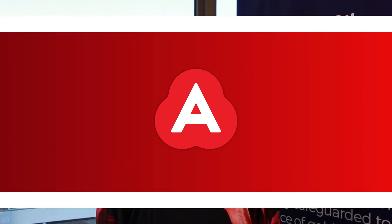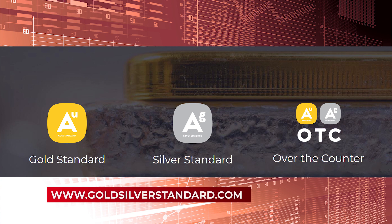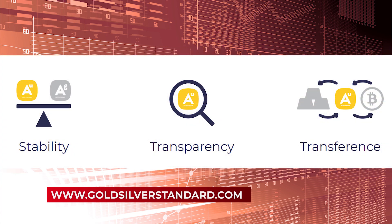Hello, this week we're thrilled to announce the launch of a brand new Ainslie product, Gold and Silver Standard. Gold and Silver Standard aim to address shortcomings in the traditional methods of trading precious metals with the simplicity of a stable coin that can be easily used within the cryptocurrency ecosystem.